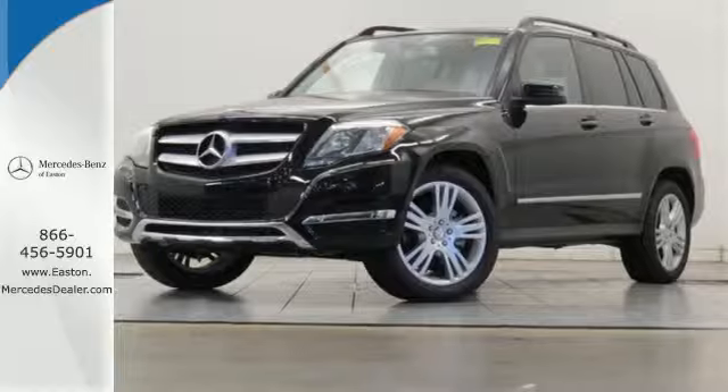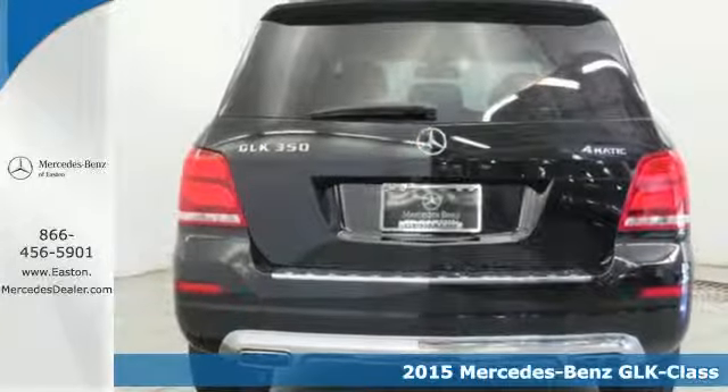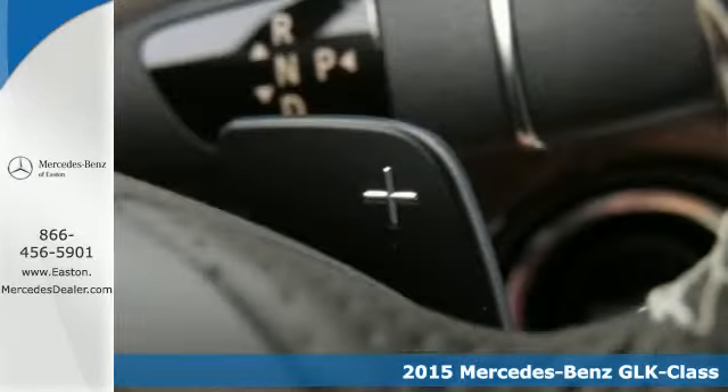Click the link below to schedule a test drive. Here's a 2015 Mercedes-Benz GLK 350. This sharply styled SUV offers muscular lines with the refined elegance you'd expect in a luxury vehicle.